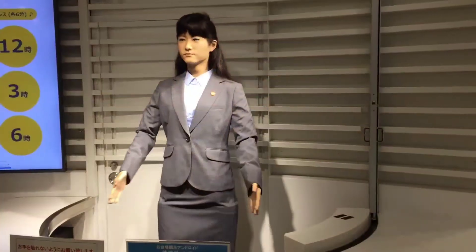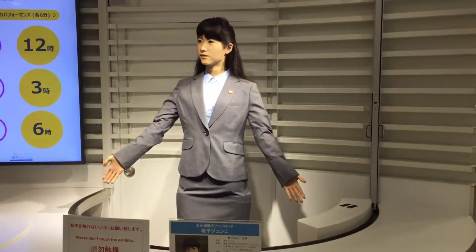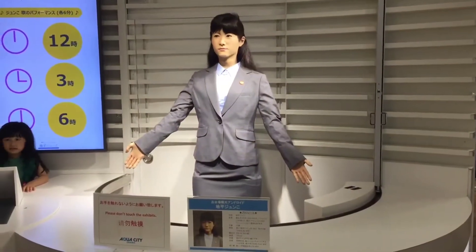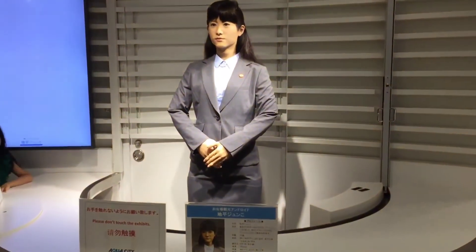Assume you are a traveler in Japan looking for information from the local tourist information center. Janko Chihira, a humanoid robot operating in Aqua City Odaiba — a shopping center on Tokyo's waterfront — may be able to answer your questions. She is produced by Toshiba using technologies pioneered by Hiroshi Ishiguro, an Osaka robotics expert. Janko Chihira possesses exceptional interpersonal abilities and a wide range of facial expressions. She can greet visitors in Japanese, English, and Chinese. She is also equipped with sign language to assist deaf travelers. Janko Chihira is equipped with speech synthesis technology and natural language processing, allowing her to appropriately interpret and respond to tourist questions.